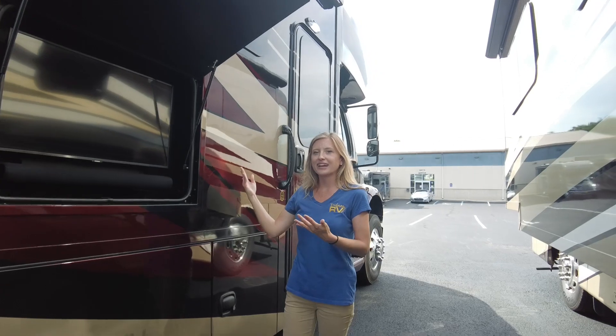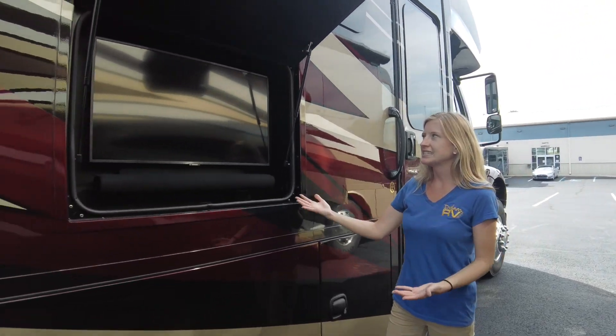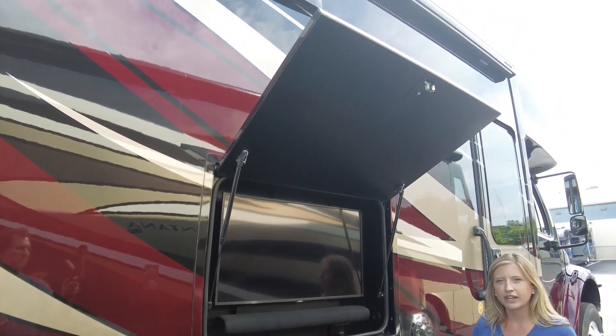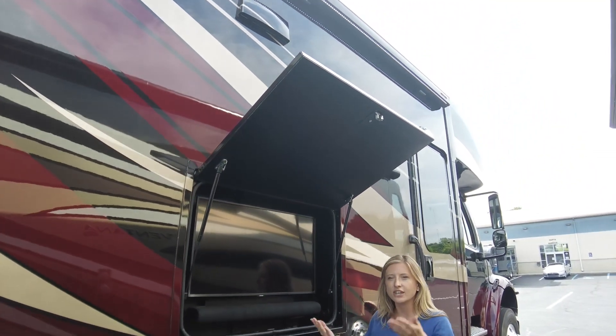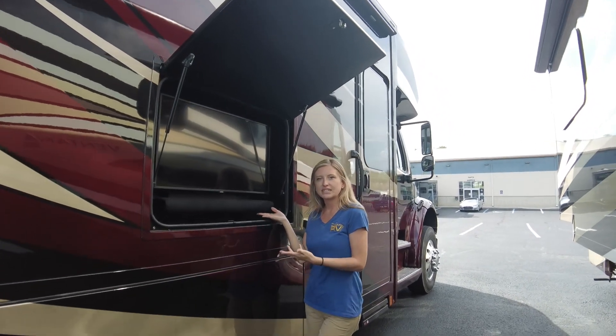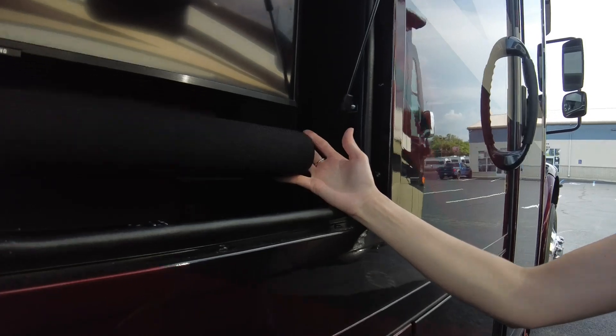We have our exterior entertainment center with a TV built in. It has a dual-pitch door so depending on your height or where the sun is, you can raise it higher. There are USB ports built in and it has a nice large sound bar.